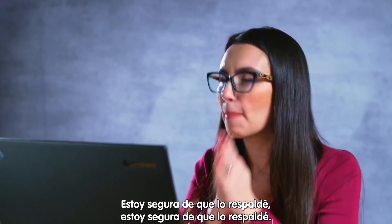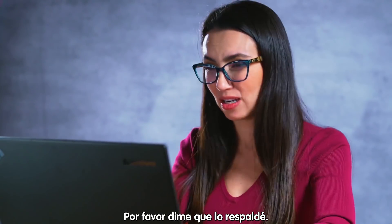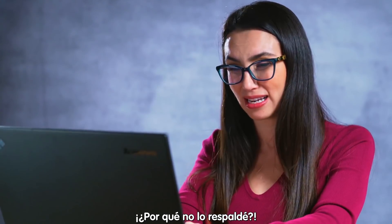I am sure that I backed it up. I backed it up. Right? Please tell me I backed it up. Oh god! Why didn't I back it up?